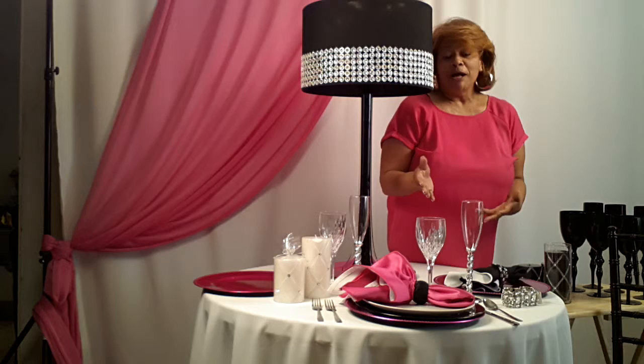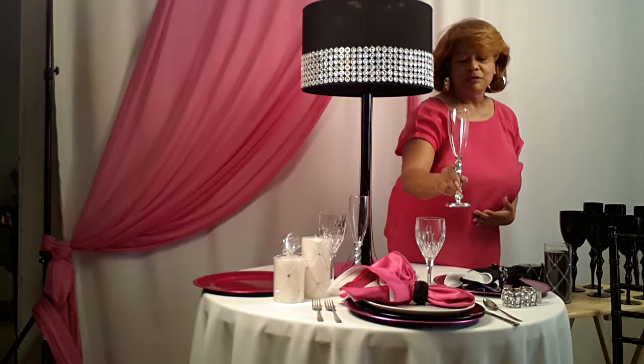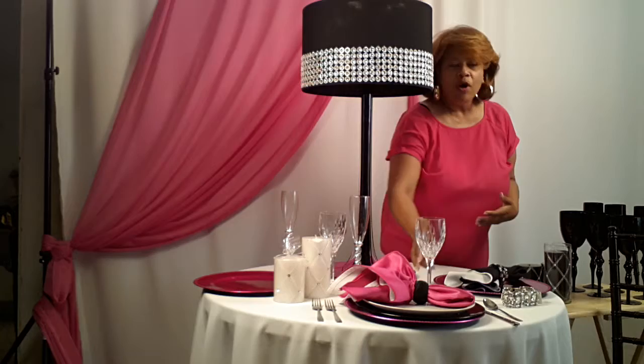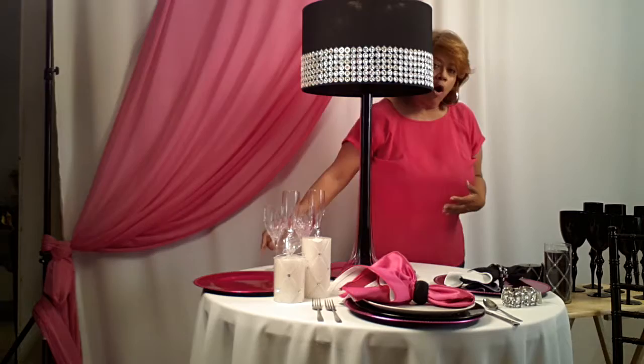Traditionally, we grew up setting the table with wine goblets, but they were clear. Now, this one has a beautiful cut glass, and this champagne glass has beautiful rhinestones in it. And they're absolutely gorgeous, but they're not making my table pop. I really want this black, white, and hot pink table to just pop off the charts. So a couple of things I'm going to change here.